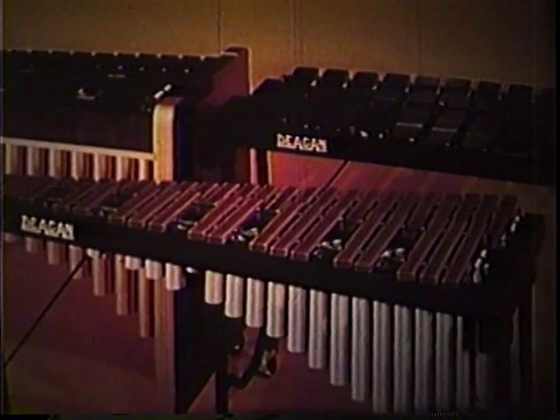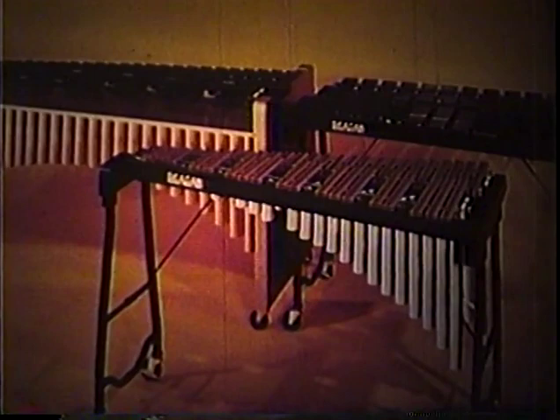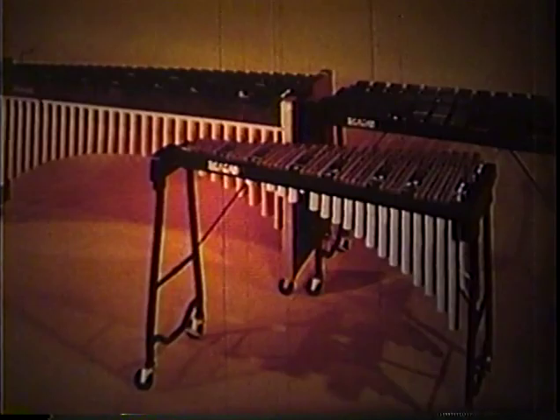In the wider, thinner marimba bar, the overtone two octaves above the fundamental is tuned to bring out a rich, mellow sound with softer, wrapped mallets. The scale range, the mallets, and mallet technique used are the other distinguishing differences.